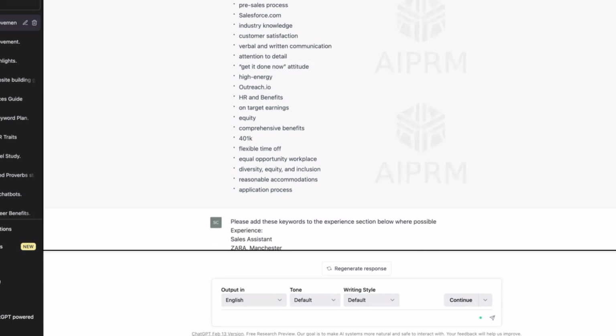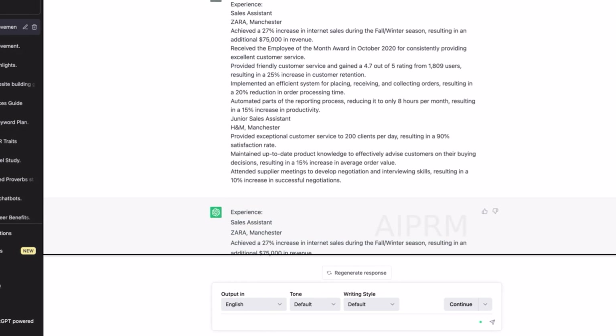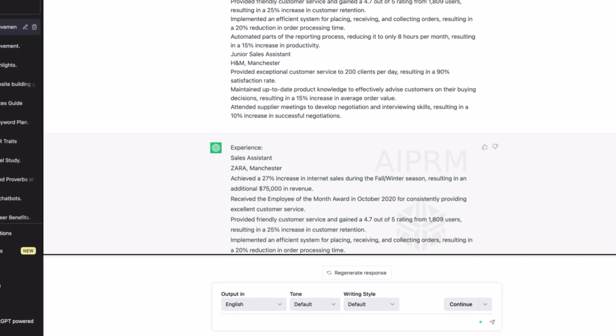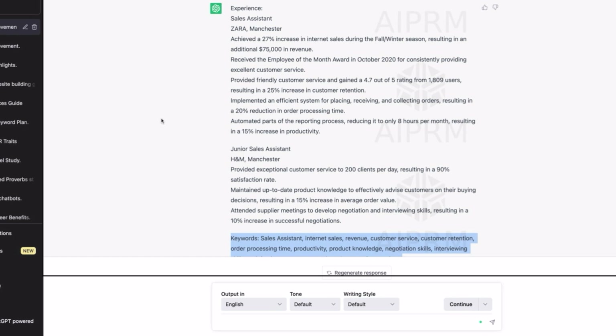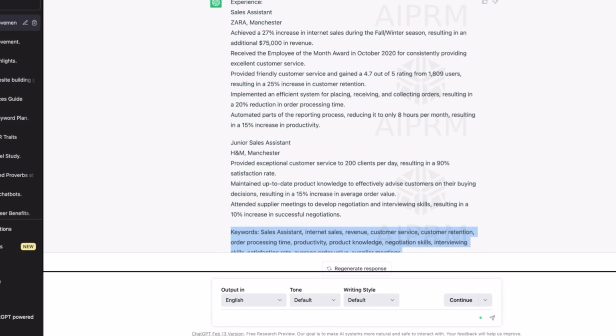Then I asked it to add those keywords to the experience section where possible, copying the updated experience section of the CV. It added the keywords where they made sense, and even listed the remaining keywords at the bottom so you can see all the good ones.